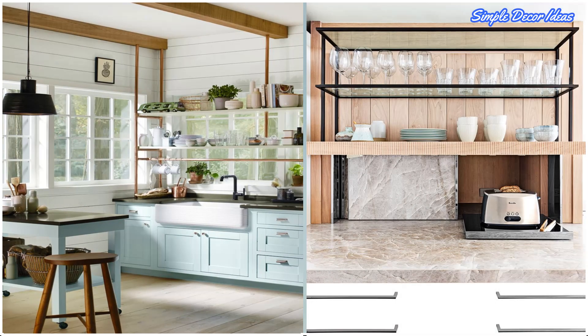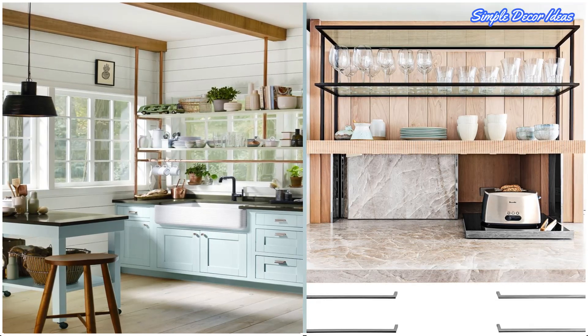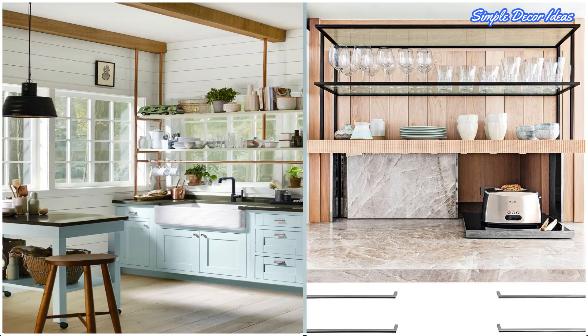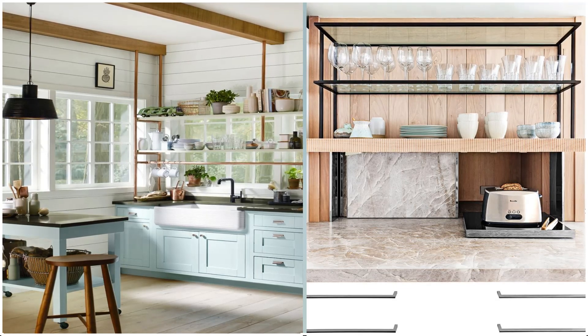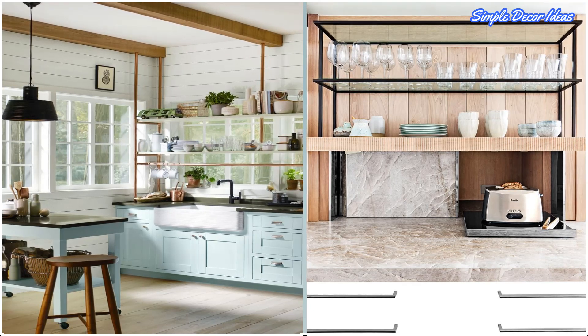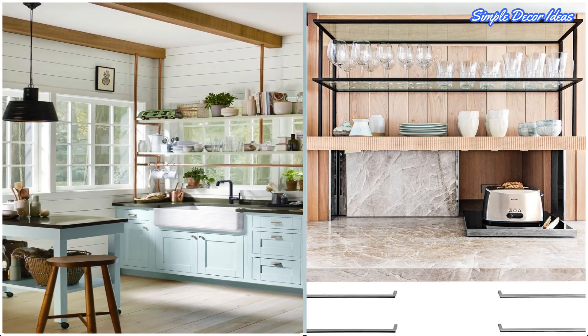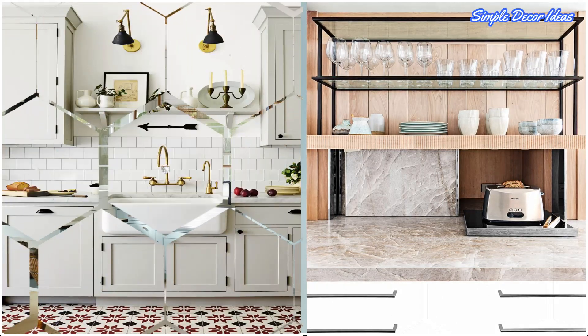2. Hide Your Toaster. Instead of keeping your appliances, like a toaster or microwave, out in plain sight, work with your contractor and designer to come up with cool ways to hide them. Here, a sliding quartzite door on the counter hides a pull-out tray for the toaster, and it blends in with the rest of the backsplash.